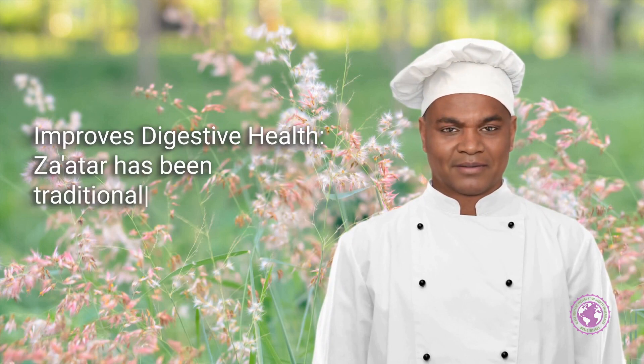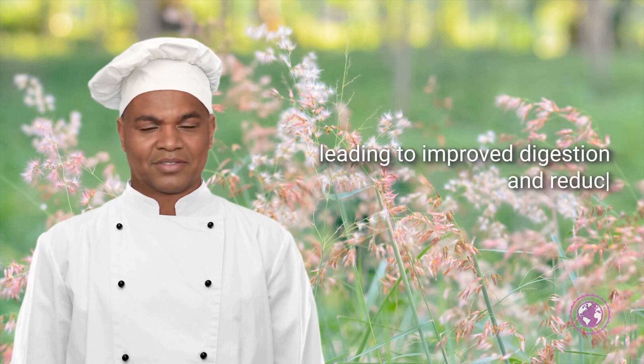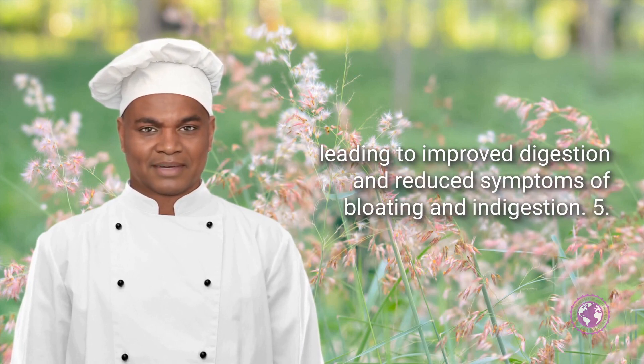Improves Digestive Health: Za'atar has been traditionally used to aid digestion. The herbs in the blend can help stimulate the production of digestive juices, leading to improved digestion and reduced symptoms of bloating and indigestion.